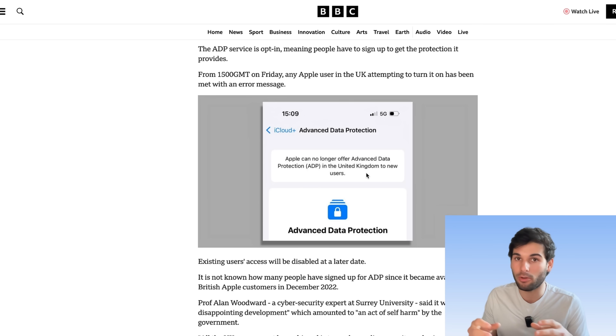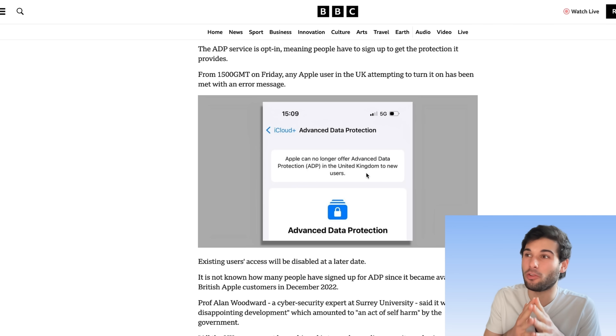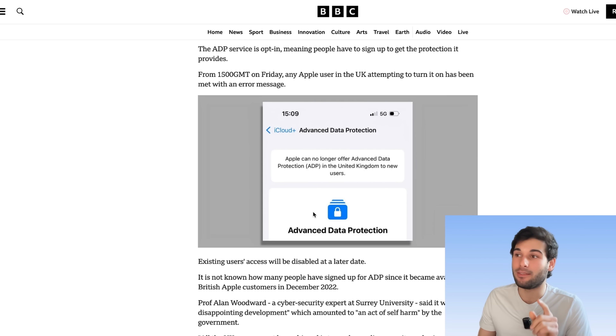They can't remotely disable it. We don't know what this is quite going to look like yet, but existing users' access will be disabled at a later date. If you're using ADP in the long run, that will no longer be an option to you. So most likely they're going to force users to disable the feature in order to still have access to their iCloud account.